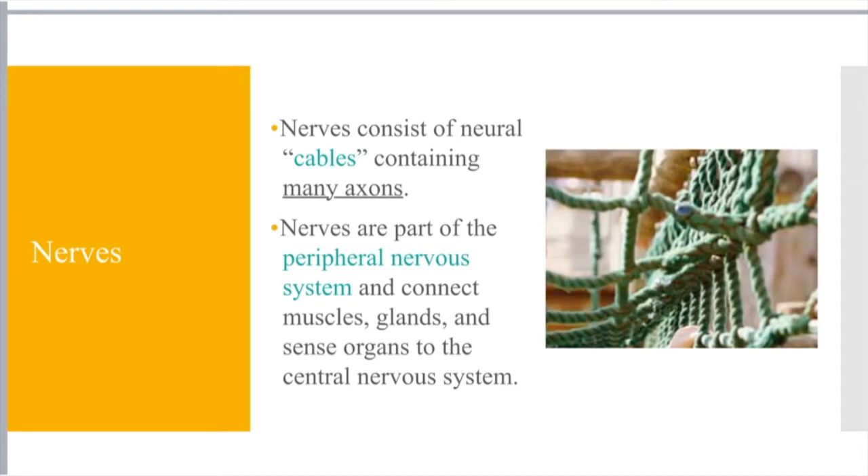Nerves act as the cable which contain many axons, which then produce action potentials that send signals across the body. Nerves are the connecting factor between the peripheral nervous system and the central nervous system. This cargo net image is a way to think of the netting — the connection between the two.